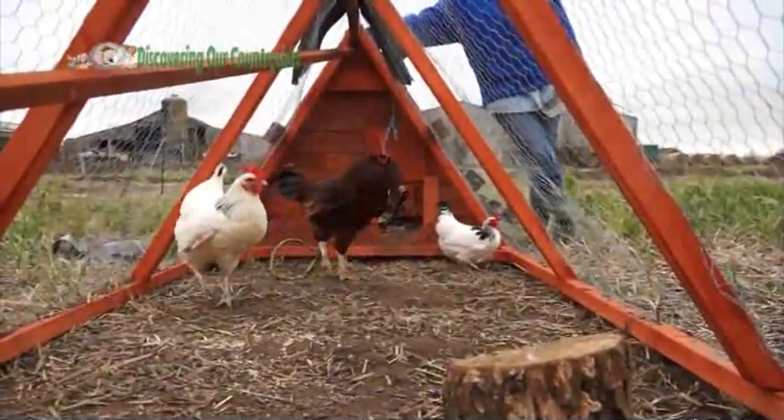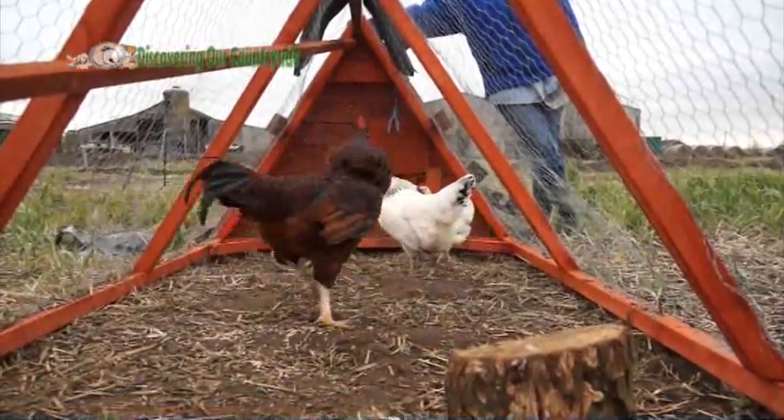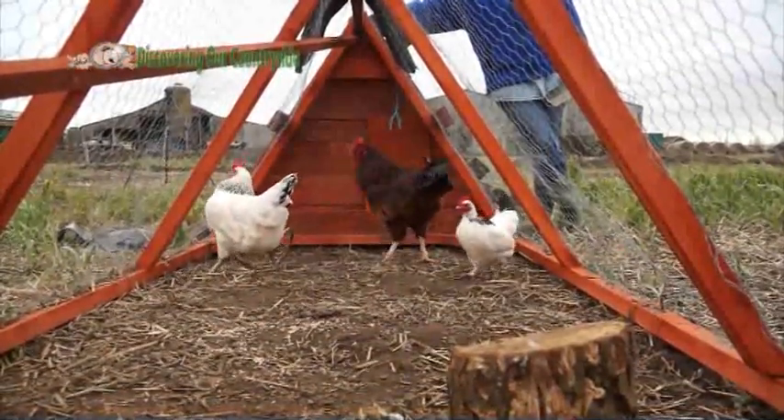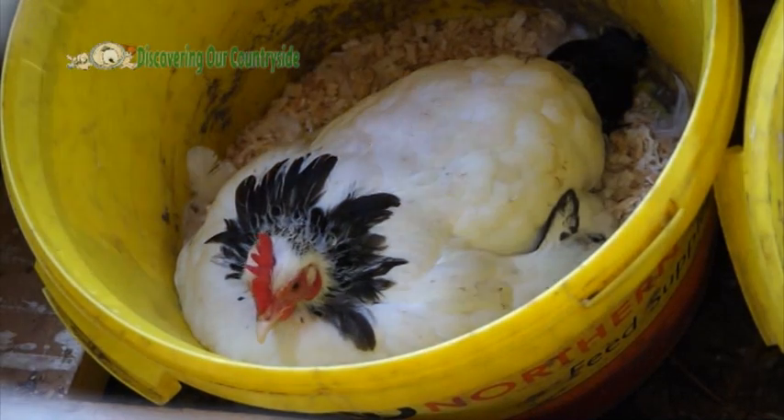But don't worry — all that fighting didn't upset the chickens, it's just natural. They still kept laying eggs which we collected over several days.